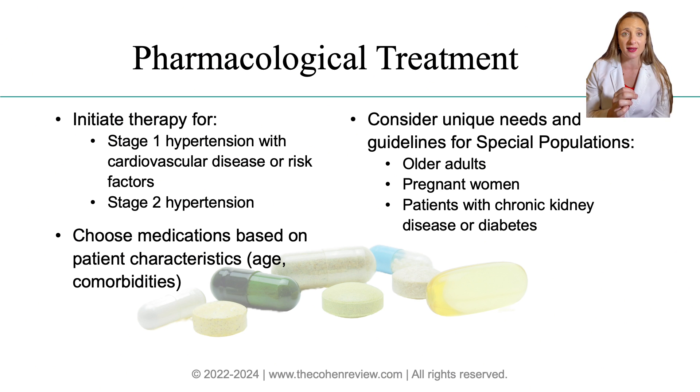Next, let's talk about choosing the right medications. The selection of antihypertensive drug depends on the patient's unique characteristics, including age, comorbidities, and ethnicity. We also follow specific guidelines for certain populations. For patients with chronic kidney disease or diabetes, ACE inhibitors and ARBs are preferred due to their kidney-protective properties.